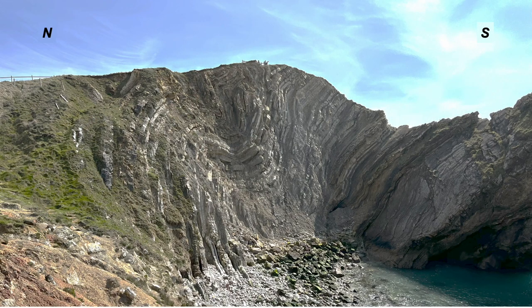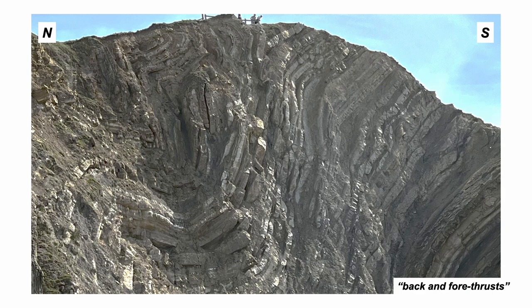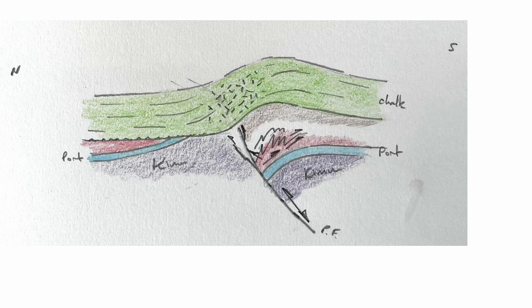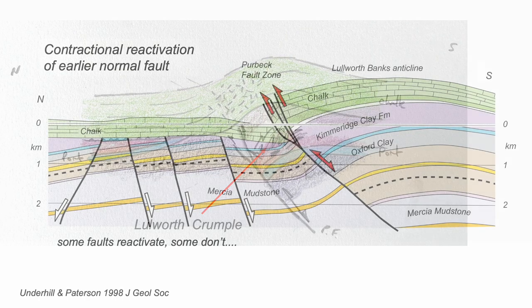Returning to the other wall of Stairhole, these beds contain lots of little thrusts. Collectively, they thicken up the package. These structures are located along the Purbeck fault — lateral shortening, buttressing — before these rocks were then pushed up and over into the monocline.